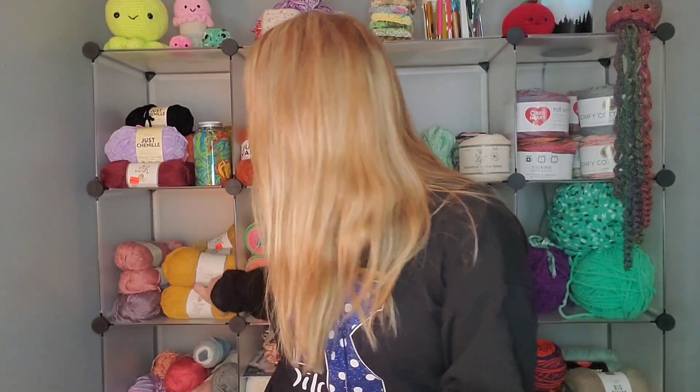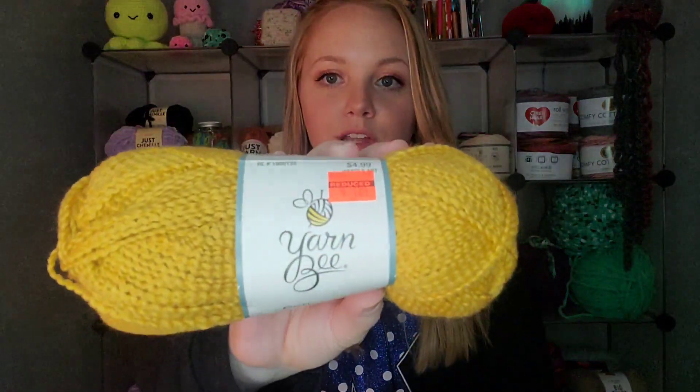For example, this Yarn Bee Cotton DK was $4.99 regular price and it was marked down to $1.24 — cheaper than Dollar Tree, now that Dollar Tree is $1.25. A lot of the yarns I bought at the clearance sale this year were 99 cents, and if I had gotten the Crafter's Secret on sale that would have been like 40-something cents.